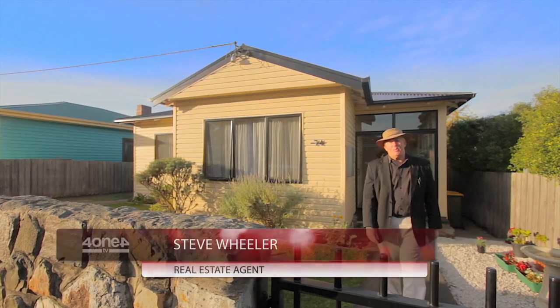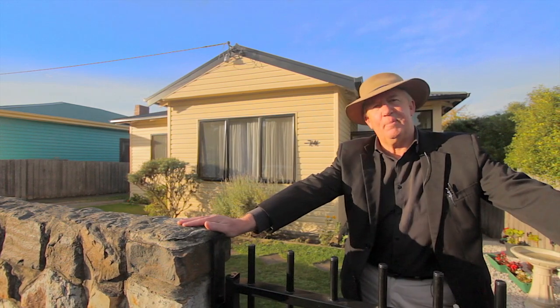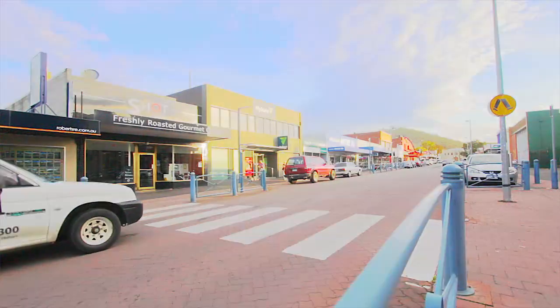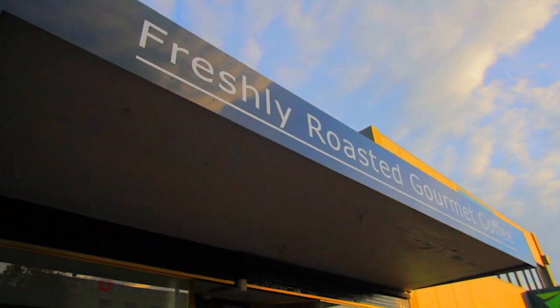G'day and welcome to today's video open home from New Norfolk. As you can see, this house has great street appeal, but even better than that, it's just a short walk from the centre of town with its lovely cafes, pubs and great shopping. So come with me and we'll have a look inside.